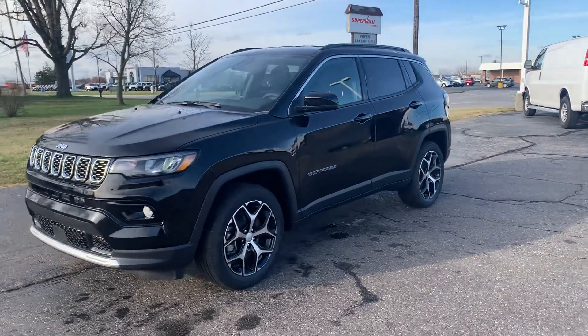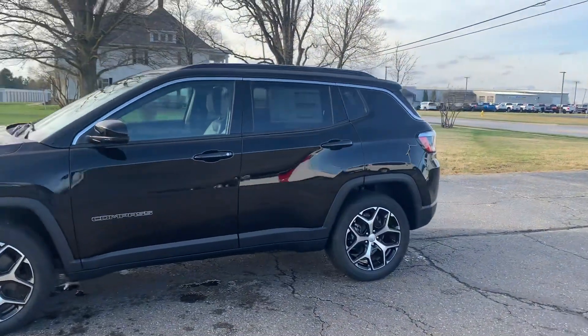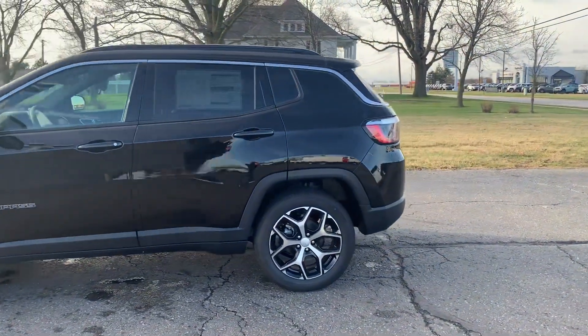Angel here with Terri Henrichs Chrysler, going to take you on a quick walk around of this brand new 2024 Jeep Compass Limited.